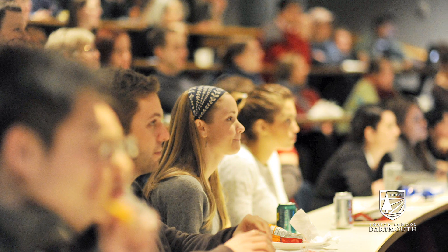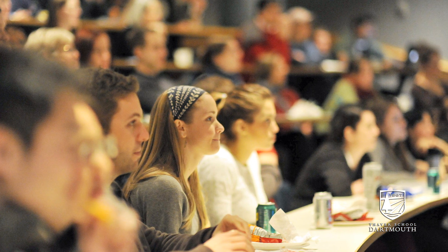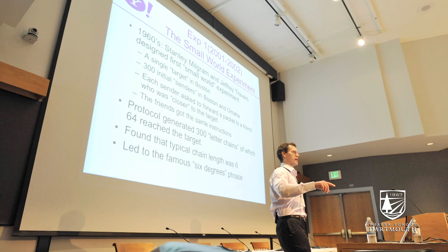Welcome to the Spanos Auditorium, which is the largest lecture hall in the Thayer School of Engineering. Besides holding many of the introductory engineering courses, it also hosts guest lecturers who come to Thayer to speak.